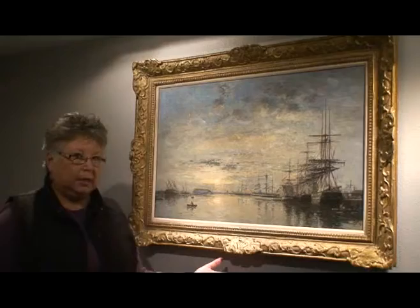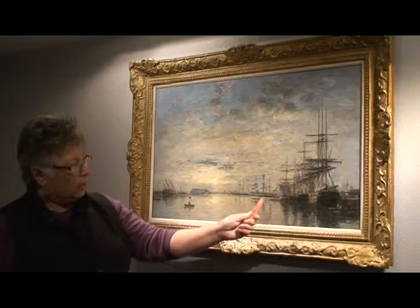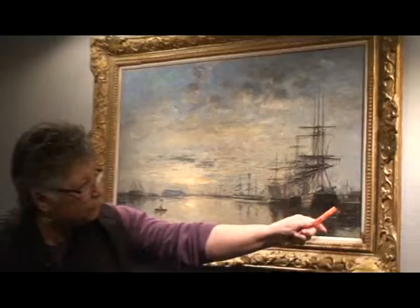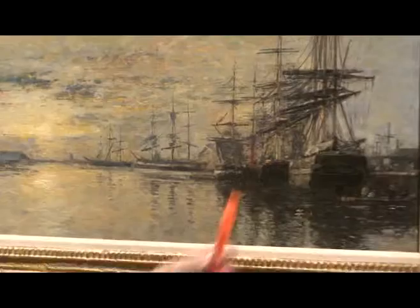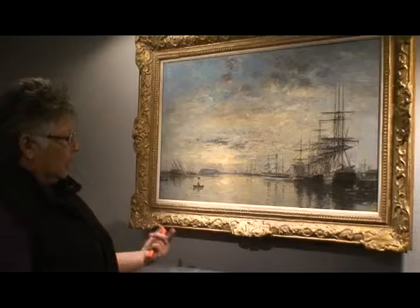We have a continuation of the Dutch traditions that were begun in the 1600s with a low horizon, the realism in the condition of the ships, and many of these may be ships that have been abandoned or being refurbished. We have men in the harbor here in a boat with a little Dutch red cap on, and a ship that has been beached, possibly simply because of the low tide. There's a wonderful concern with everyday people going about their work — fishermen and sailors — in a very relaxed, casual view of the harbor.